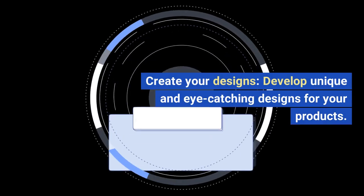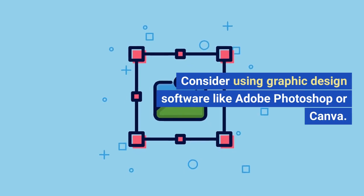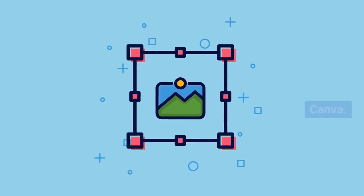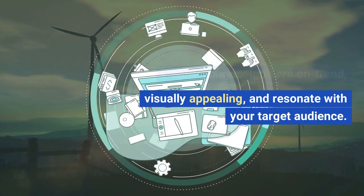Step 3: Create your designs. Develop unique and eye-catching designs for your products. Consider using graphic design software like Adobe Photoshop or Canva. Ensure your designs are on trend, visually appealing, and resonate with your target audience.